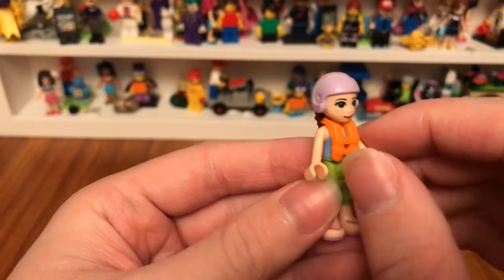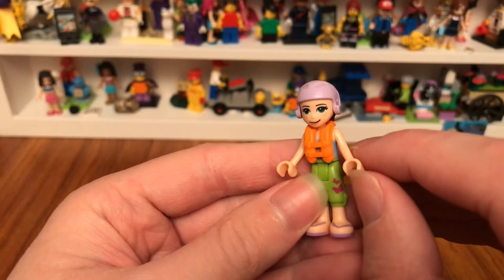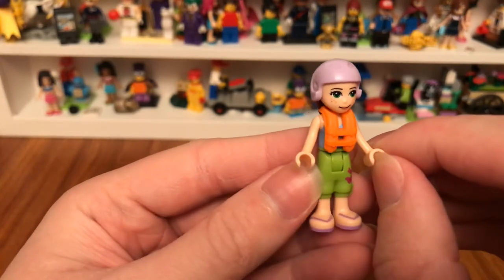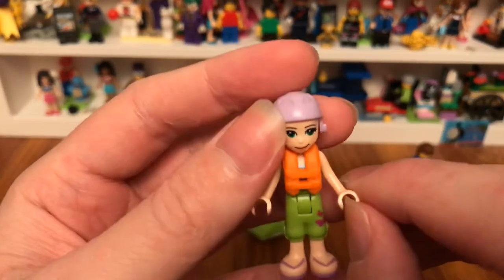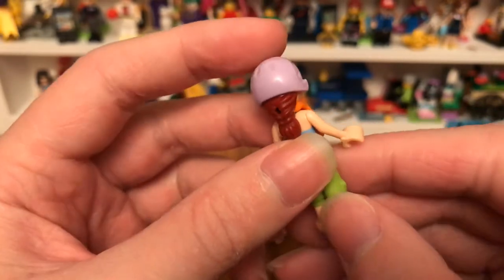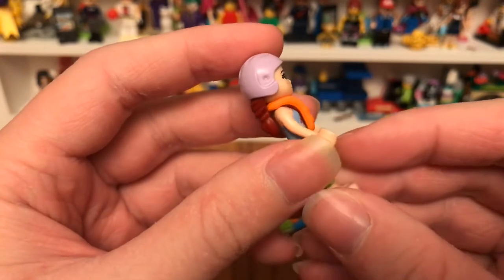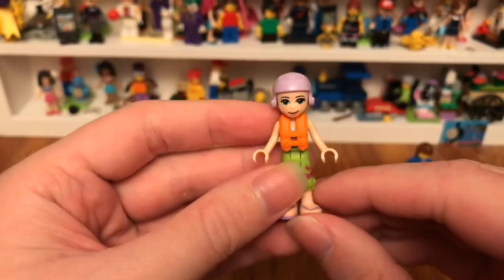Mia is wearing her original clothes. She wears her crash helmet, and she has dark red hair. She also wears her life jacket.